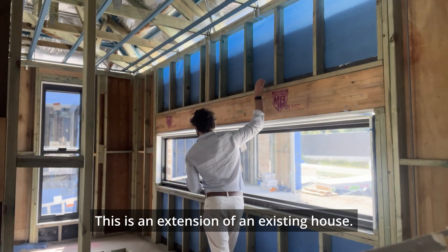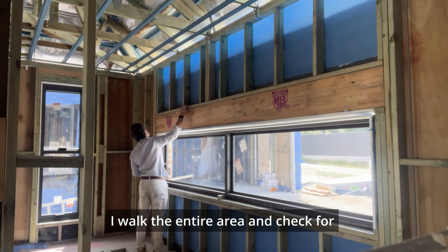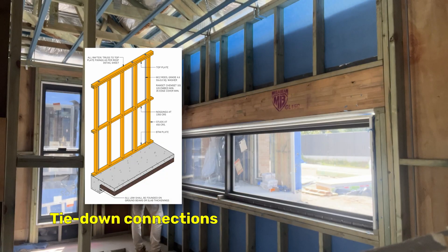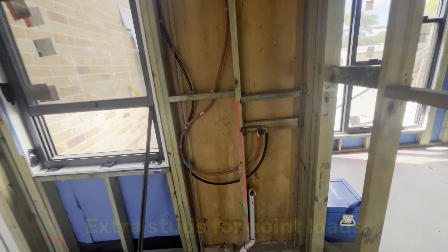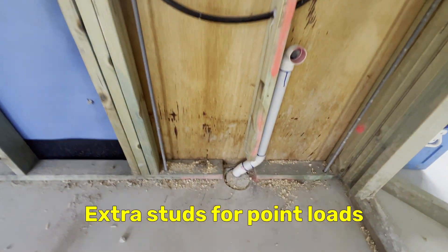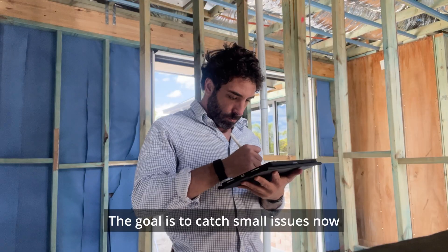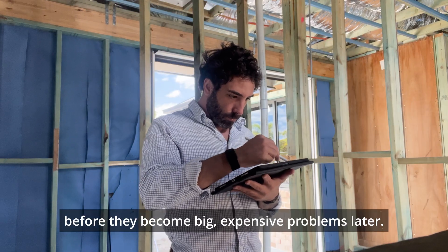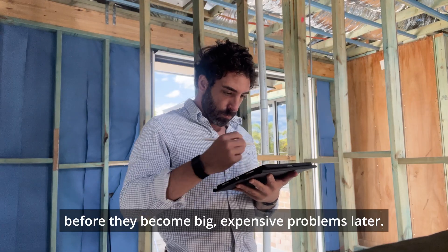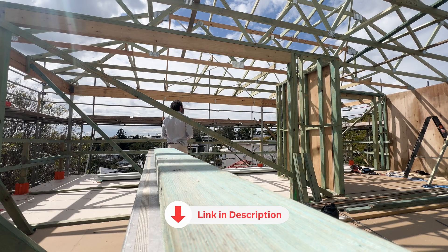This is an extension on an existing house. My process is to walk the entire area and check for tie-down connections, bracings, framing members, check if there are extra studs under point loads, and any pipes running through structural members. The goal is to catch small issues now before they become big expensive problems later. If you want my full inspection checklist, there's a link to my free starter pack in the description.